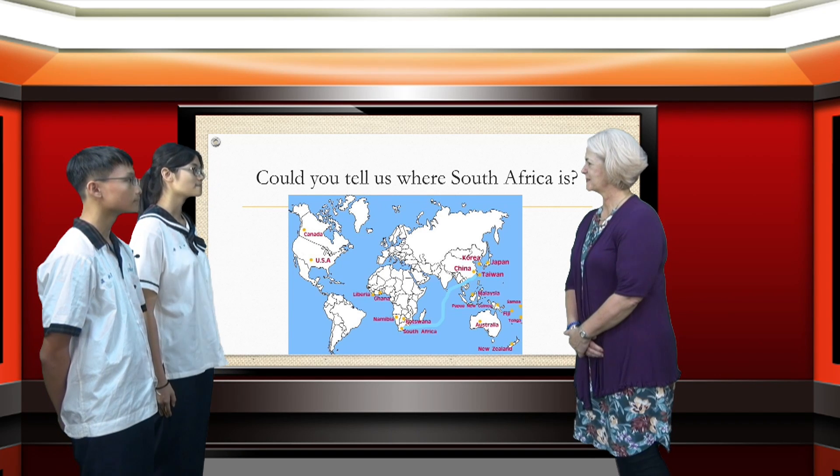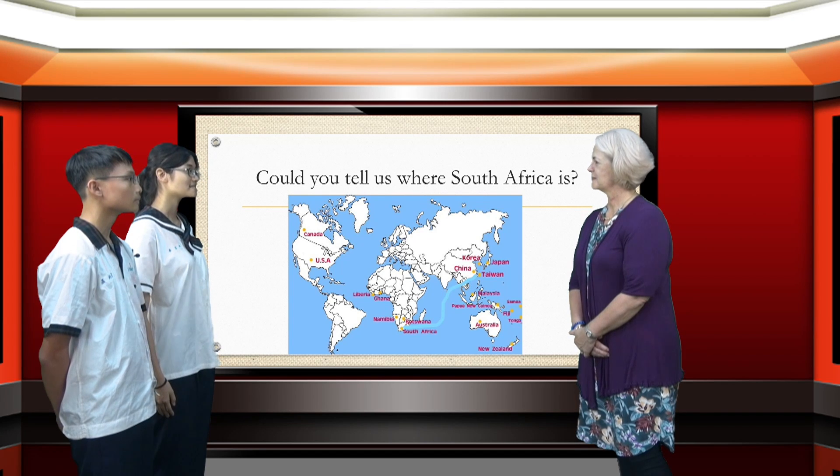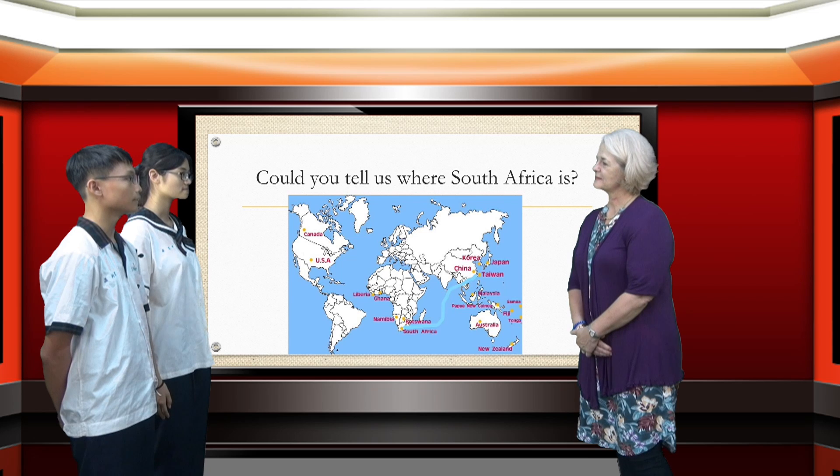Hello, I'm Lloyd. Today my classmate Tim and I want to know more about your country, South Africa. Could you tell us where South Africa is?